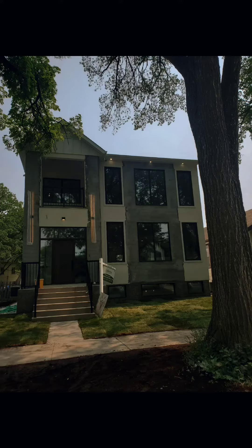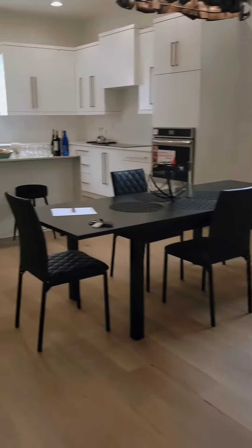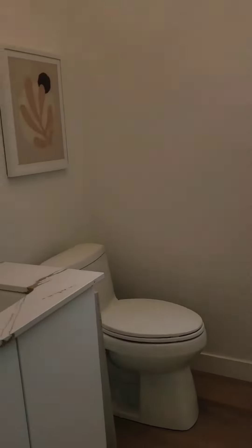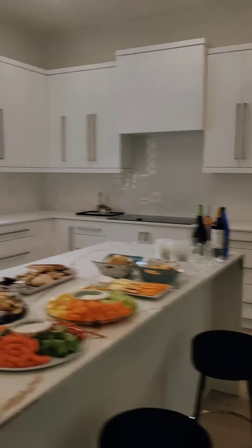Hi Winnipeg, it's Alison O'Toole of Alistair and the City and Century 21 Bachman & Associates. Come follow along with me to an Agent Open House at 318 Beaverbrook Street in River Heights. Agent Open Houses are a great opportunity to showcase a new, custom, or unique property that has just hit the market.